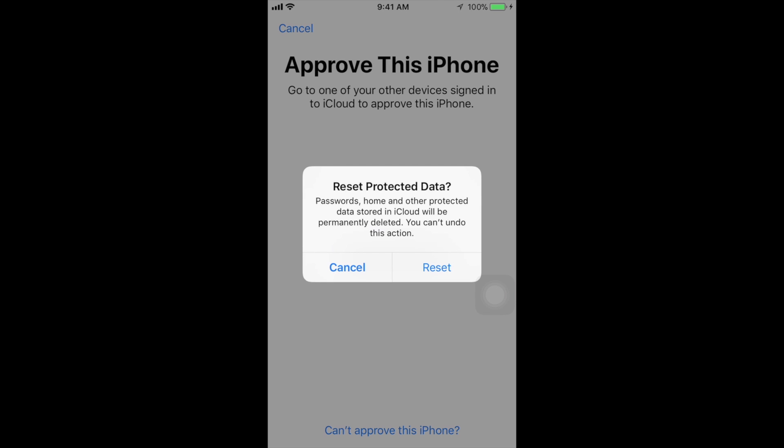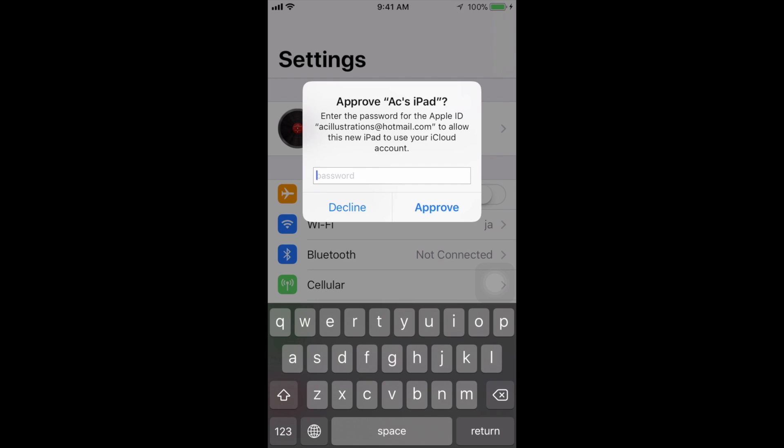If you do want to proceed, go to step two and tap Reset. Now it's telling us to approve from the iPad, so this is easy — we just put in our password and then approve it. My iPad was one of the things I had to approve from before.